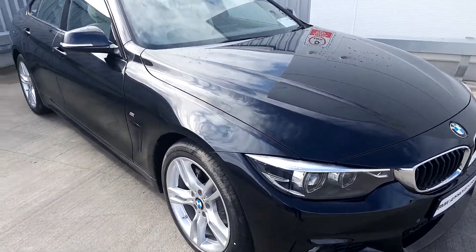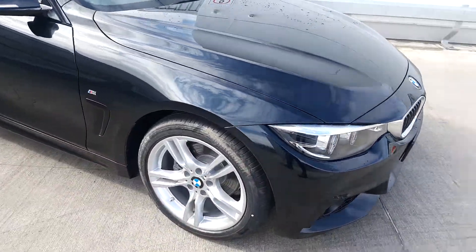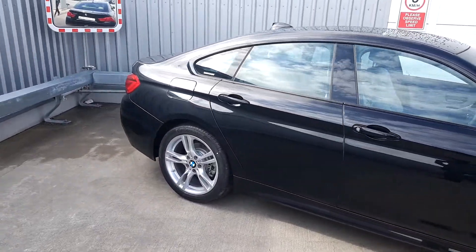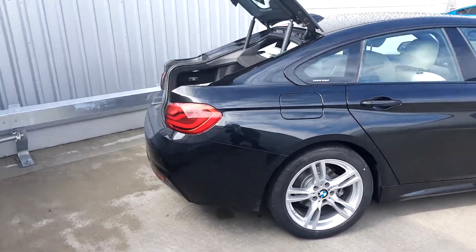The car comes with a host of features such as LED headlights with front and rear parking sensors, 18 inch dual spoke M Sport alloy wheels with run flat tyres, an automatic tailgate in the rear, and split folding seats with quite a spacious boot.